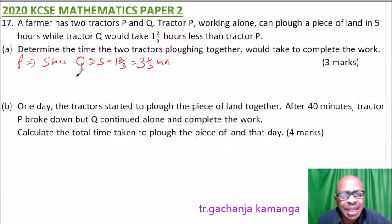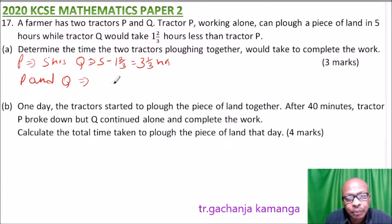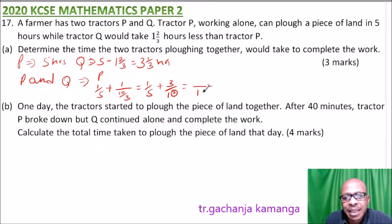If the two tractors are working together, in one hour P will do a fifth of the work, and in one hour Q will do one divided by three and one-third, which is three over ten. We add these: the LCM is ten. Ten divided by five is two, times one is two, then add three. So this equals five divided by ten, which is a half. In one hour, together they do half the job.